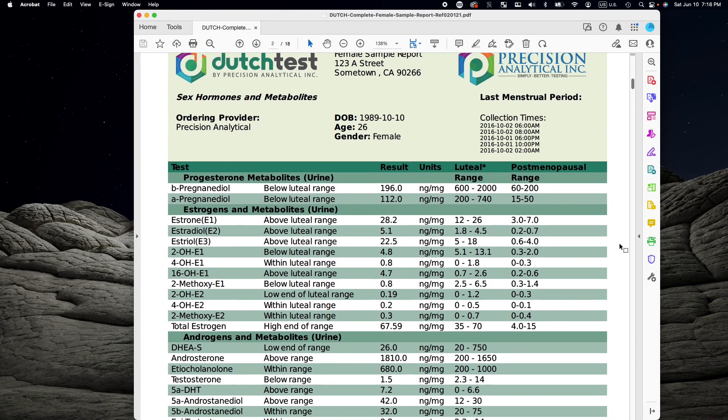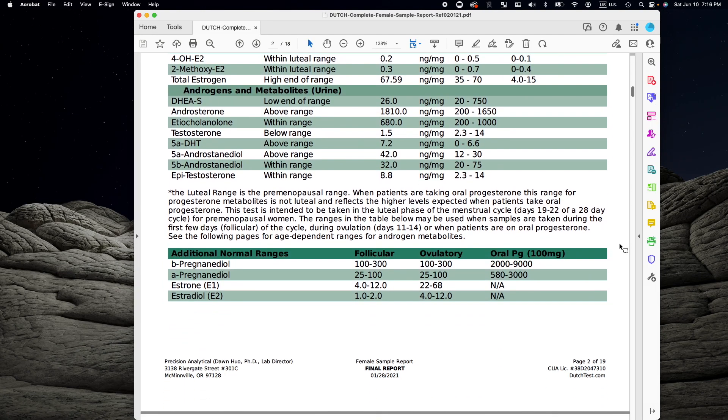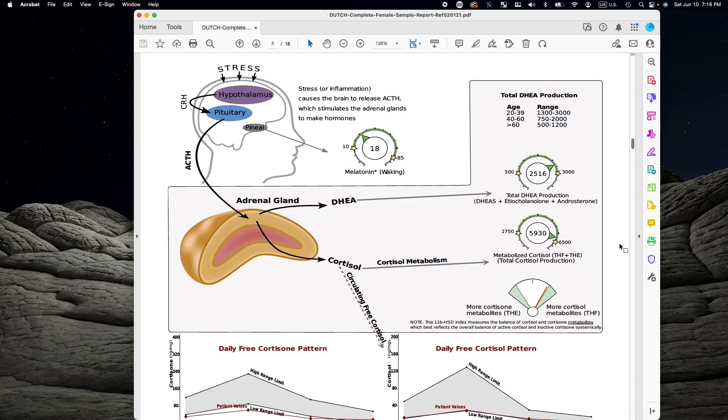What that allows it to do is measure the metabolites of different types of sex hormones — and not only sex hormones. You also get a peek into cortisol, which is really important when dealing with stress. So this is great for both men and women. It looks at estrogen, progesterone, testosterone, DHEA, as well as cortisol and cortisone.